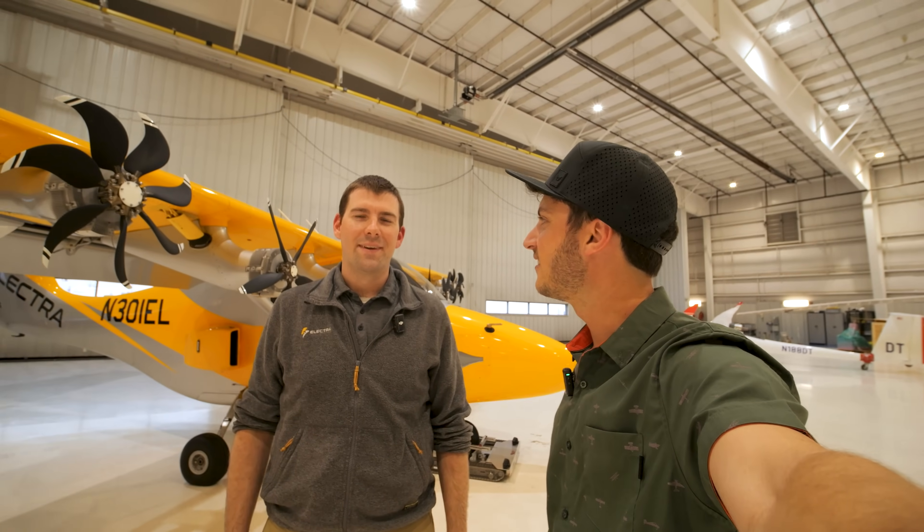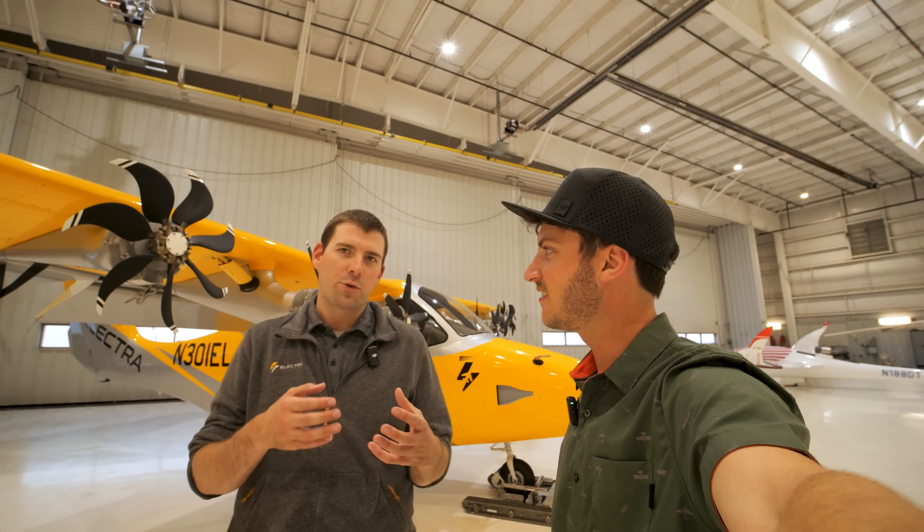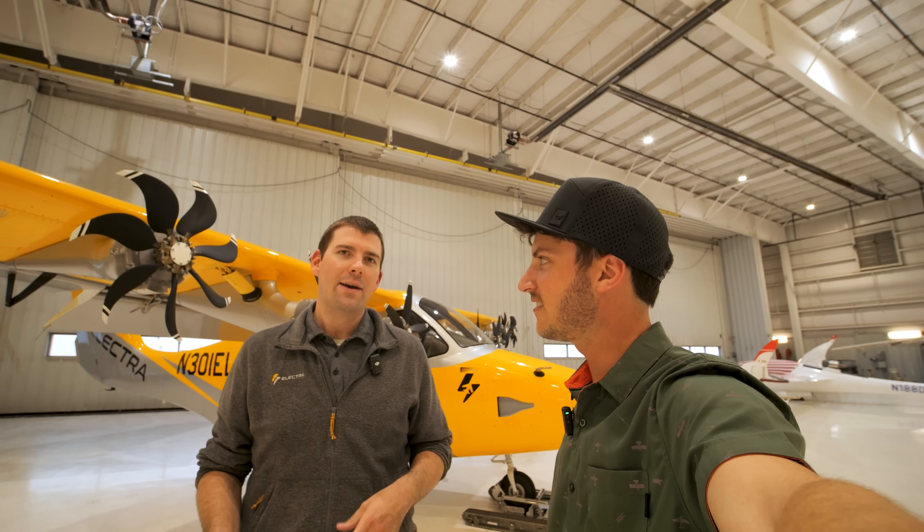So what's Electra? Electra is about air transportation without the airports. We're really trying to get closer to home, work, and play in a way that's clean, quiet, and at the end of the day saves you time.